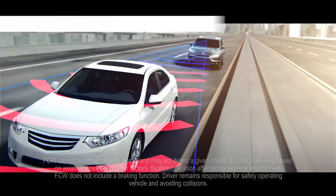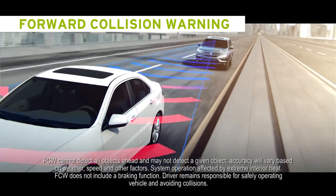Forward Collision Warning uses a small camera mounted at the top of the front windshield to monitor vehicles in front of you. If you do nothing when Forward Collision Warning sends you an alert, in comes automatic braking. That's the function of Collision Mitigation Braking — as in, don't make me have to stop this car for you.